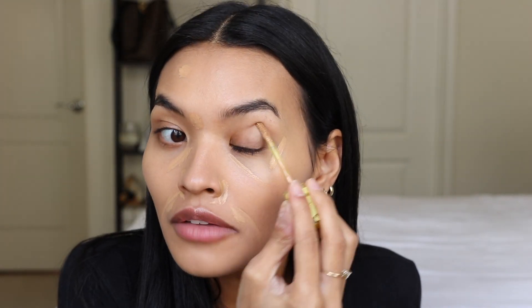Even though this is a light coverage skin tint, I always like to push the product in with a beauty blender. For concealer today I've really been liking the Kosas concealers. I use number 6.8, which is pretty much my skin tone, and then I go in with number 5 just to brighten up underneath my eyes and in areas where I want to highlight a little bit more.